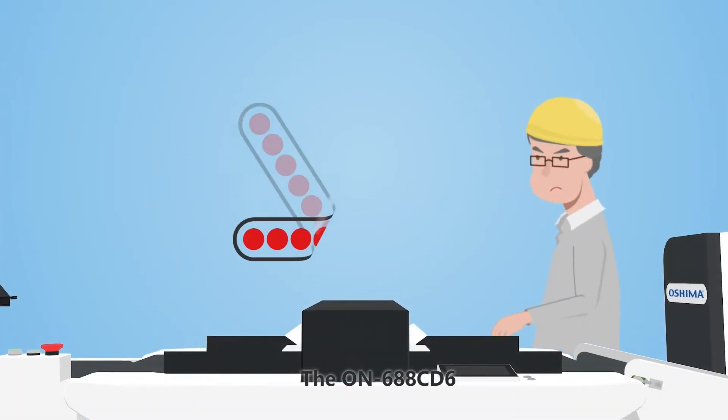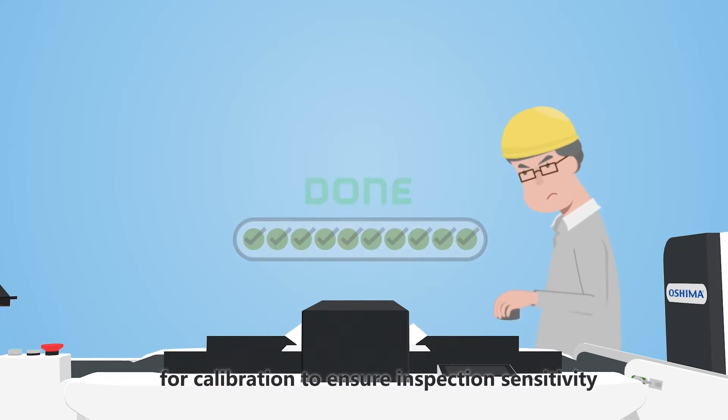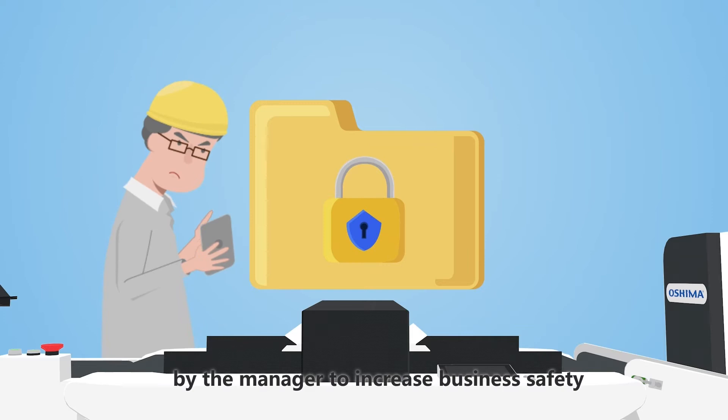The ON688CD6 automatically stops every two hours for calibration to ensure inspection sensitivity, and restarting the machine requires personal confirmation by the manager to increase business safety.